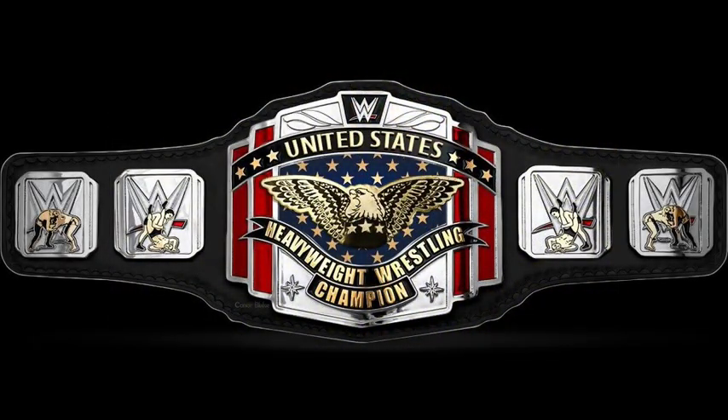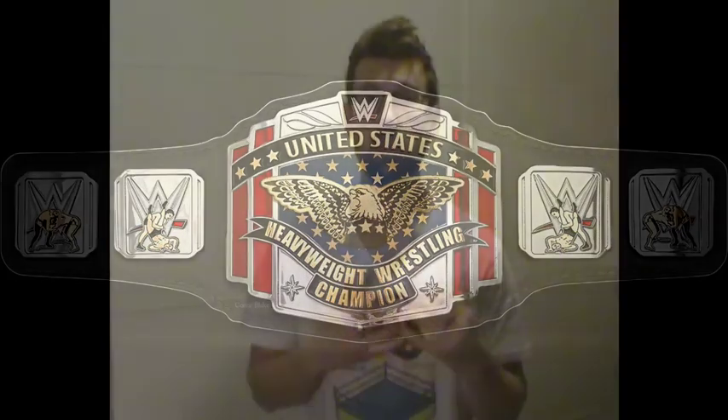A year or so ago there were some concept designs where the US title was upgraded to make it look more like the now older style Intercontinental belt. Personally, I didn't overly like the design but it was certainly better than what we had before. But I think any kind of an upgrade is certainly what we are due for at the moment.